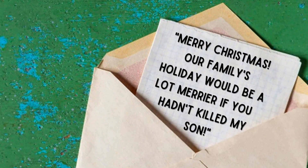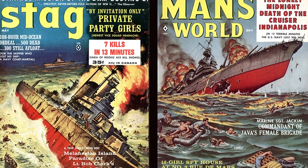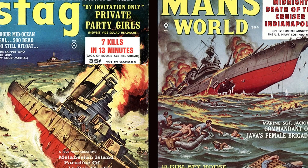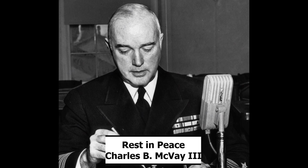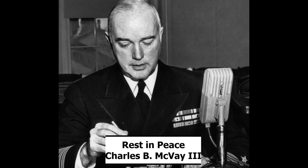He lived with this guilt until it became too much to carry, and he killed himself in 1968 with his Navy-issued revolver. His gardener found him on his back patio, at only 70 years old. His record was cleared posthumously, and that story is interesting — we'll have to cover it in another episode, but let me know if that's something you'd like to hear about.